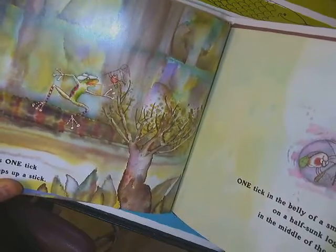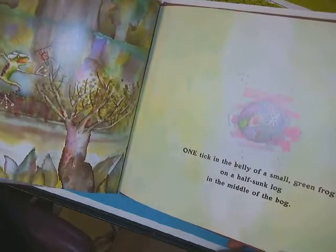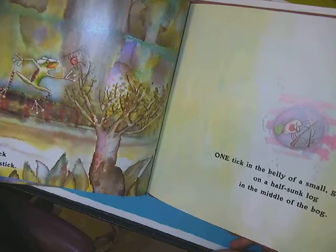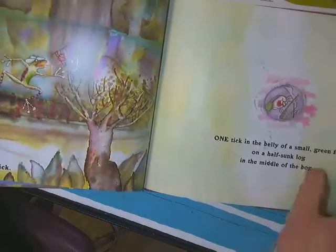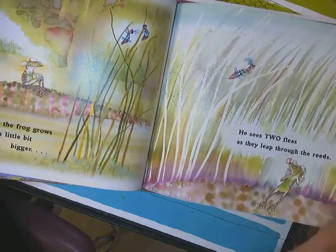He flicks one tick as it creeps up a stick — one tick in the belly of a small green frog on a half-sunk log in the middle of the bog. And the frog grows a little bit bigger.